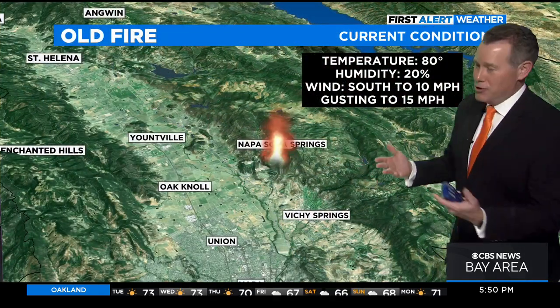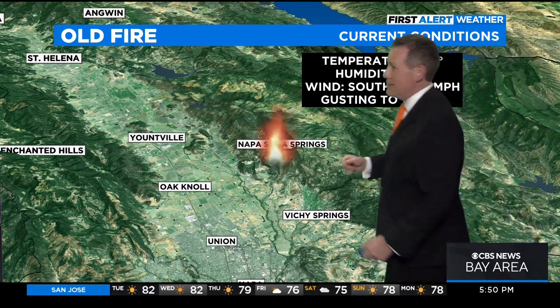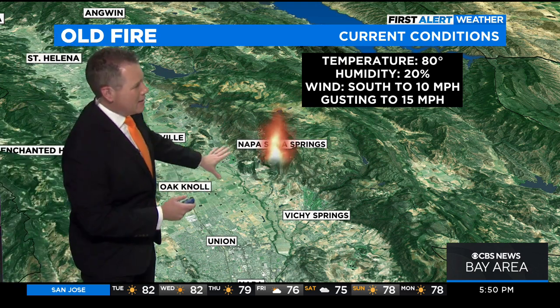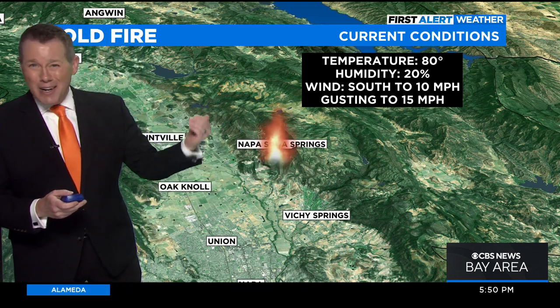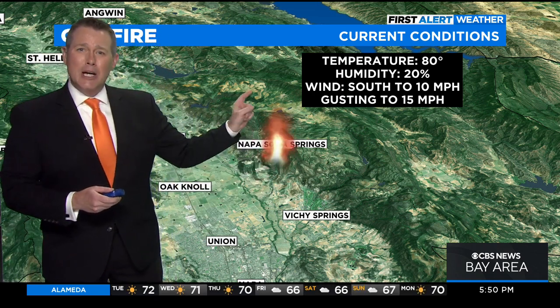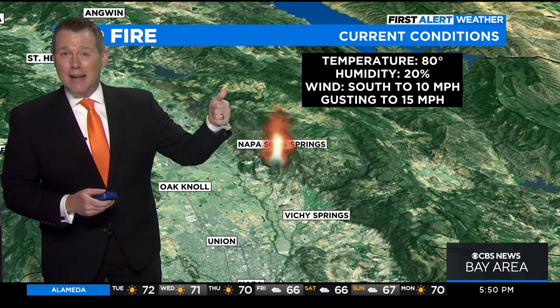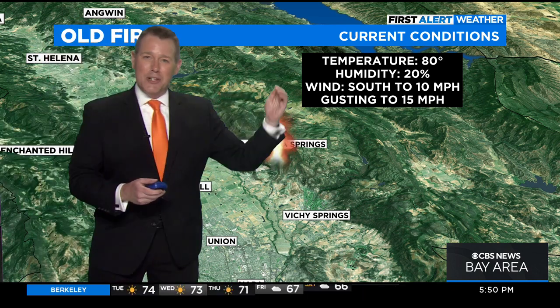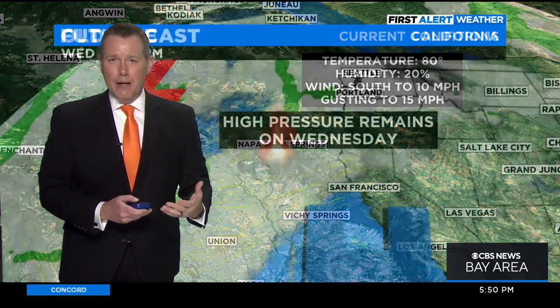Checking on conditions around the fire itself: temperature stands around 80 degrees as it continues to burn uphill. This is to the north of Napa, east of Silverado Trail, and east of California Highway 29. Humidity is only around 20%. Winds at ground level are blowing south to north — that's the direction the fire is growing. But at higher elevations and at flight level for the tanker crews trying to suppress the fire, winds are actually out of the north, which is why the smoke plume is blowing that direction, and why it's an extra challenging environment for fire crews.